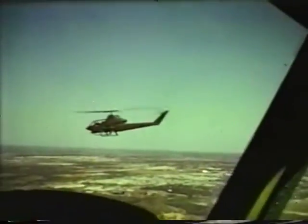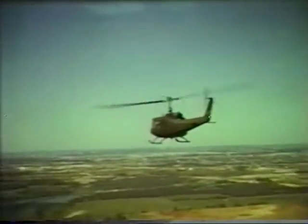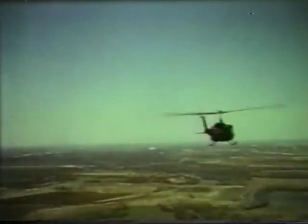Its wing-rotor combination provides outstanding maneuverability at all speeds. During departure, the Cobra uses its speed advantage to rapidly rejoin and provide cover behind and beneath the formation. Bell's Huey Cobra is now under contract and will soon roll off the production line to join the fighting Huey team in Vietnam.